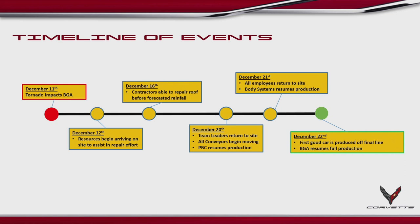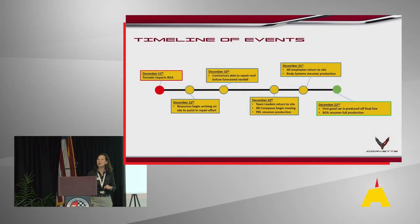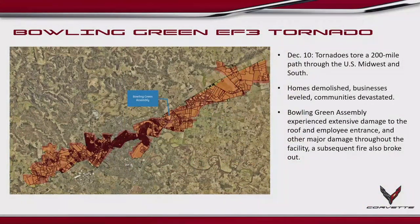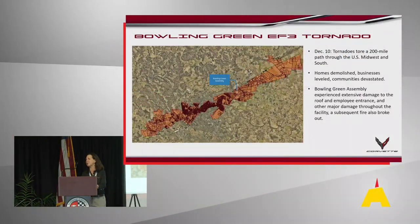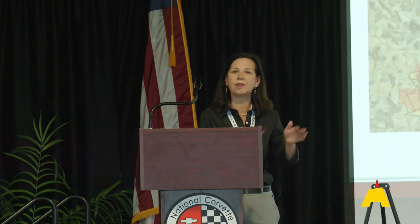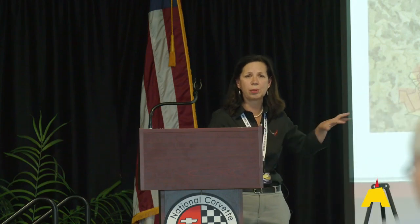By Monday the 20th, we got our team leaders back, and on Wednesday, December 22nd — just 11 days later — we were building cars again. This storm system was major throughout the Midwest and the South. It tore a 200-mile wreckage path. It was an EF3 tornado. Unfortunately, we lost a lot of homes — about 500 homes and about 100 businesses. My heart went out to those families in our community that lost their home or belongings due to this tornado.